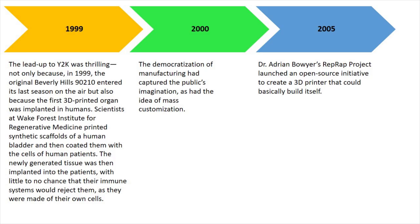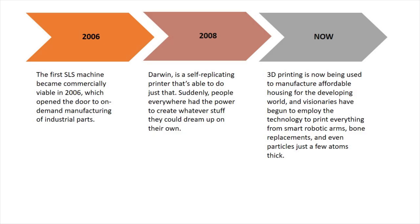In 2000, the democratization of manufacturing had started to capture the public's imagination. In 2005, Dr. Adrian Bauer's RepRap project launched an open source initiative to create a 3D printer that could basically replicate itself. In 2006, the first SLS machine became commercially available, making the manufacturing of industrial parts easier.